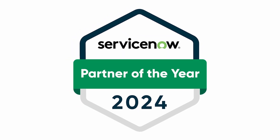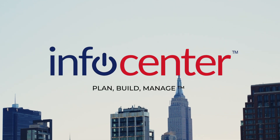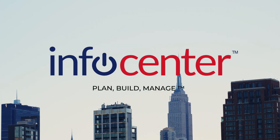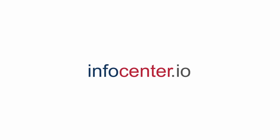As the 2024 ServiceNow Partner of the Year, InfoCenter is here to help you plan, build, and manage ServiceNow. For Washington DC help, or to speak with an expert, visit InfoCenter.io today.